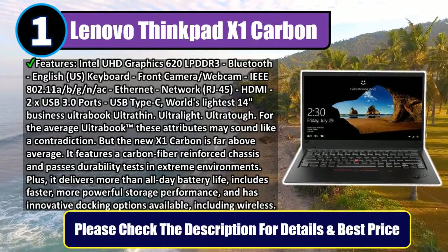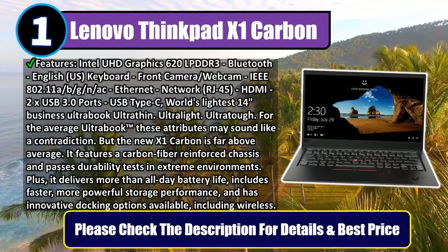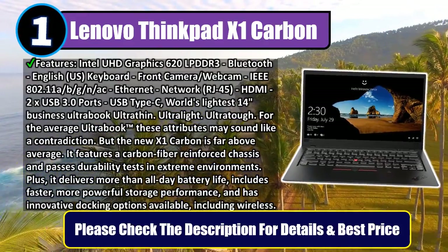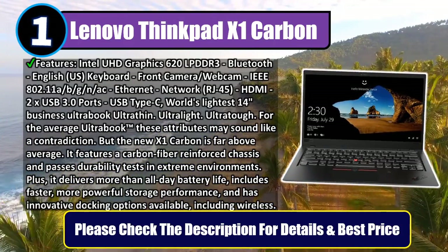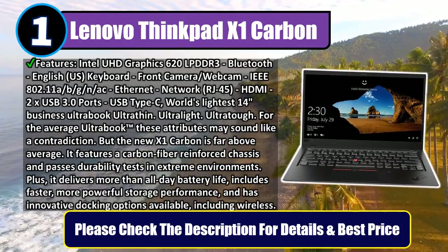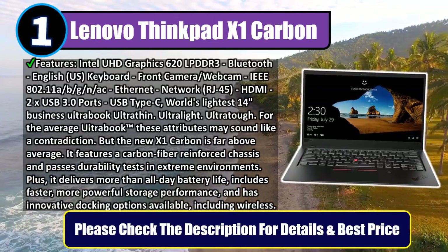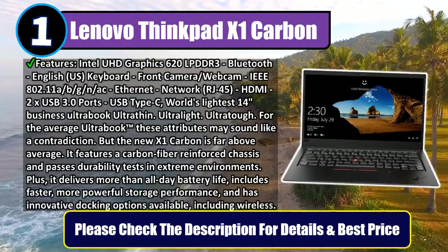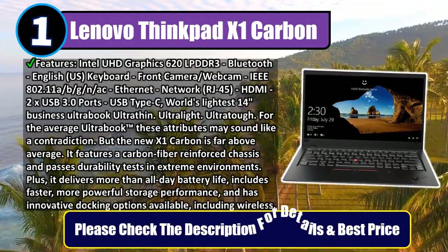For the average ultrabook these attributes may sound like a contradiction, but the new X1 Carbon is far above average. It features a carbon-fiber-reinforced chassis and passes durability tests in extreme environments. Plus, it delivers more than all-day battery life, includes faster, more powerful storage performance, and has innovative docking options available, including wireless. Please check the description for details and best price.